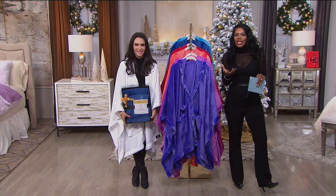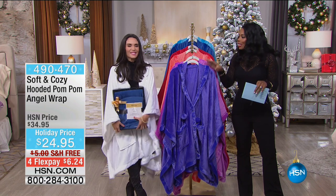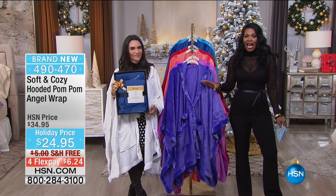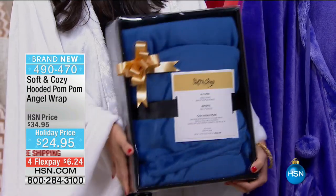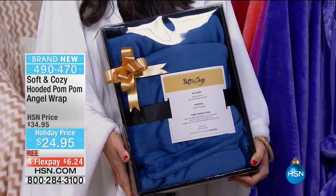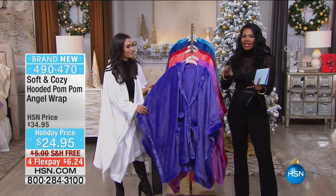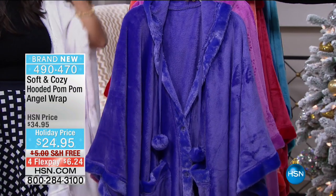We're helping you with some really great gift ideas because now is the time to start thinking about shopping for gifts. Kristen Barker is back with Soft and Cozy and the hooded pom-pom angel wrap. These are really cool — I love the way they come already gift boxed, so you're done. Just put a bow on it — this is my kind of wrapping. These are all one size fits most, so you don't have to worry about getting the right size. This takes the stress away from holiday gift shopping.